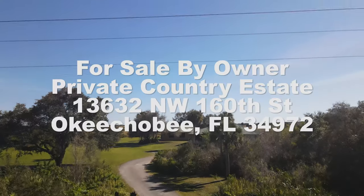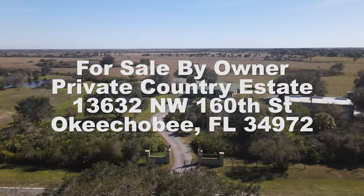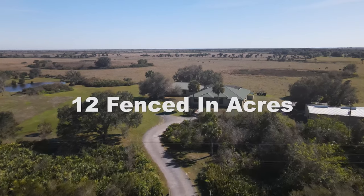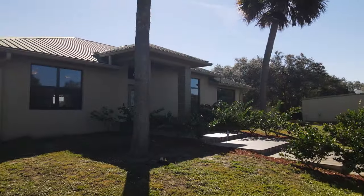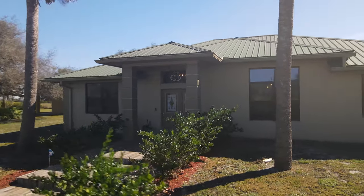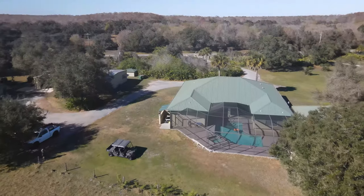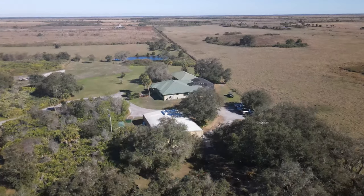Have you wanted that dream home with complete and total privacy? No neighbors to be seen or even heard. The space you've always wanted to spread out. Well we have the perfect home for you. This spectacular and pristine home sits on 12 private acres bordered only by pastures and farmland, yet it's still located conveniently only 15 minutes from the town of Okeechobee.